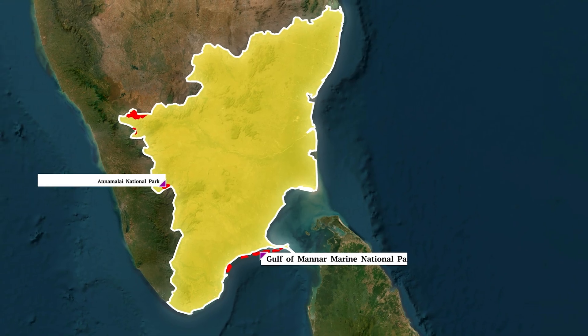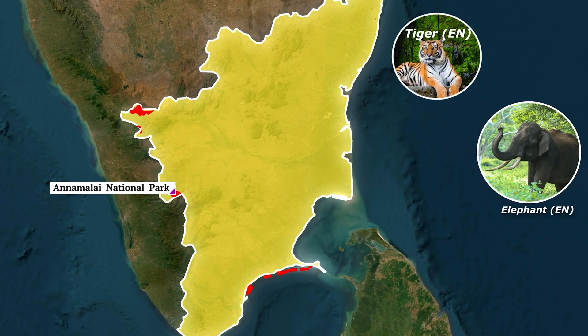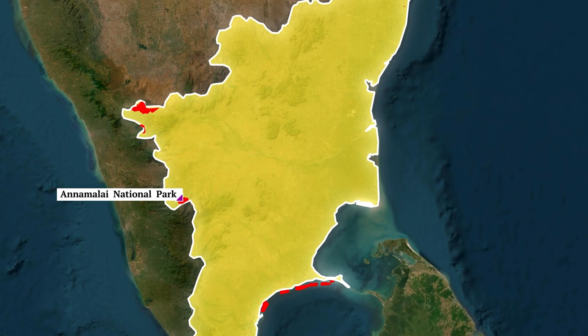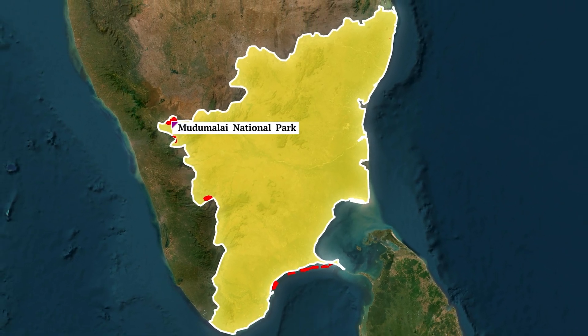Bordering Kerala, we have Anamalai National Park and Tiger Reserve in the Anamalai Hills, which shelters tigers, elephants, and lion-tailed macaques. Just a bit to the north, bordering Karnataka, we have Mudumalai National Park and Tiger Reserve in the Nilgiris, which is also part of the Nilgiri Biosphere Reserve.